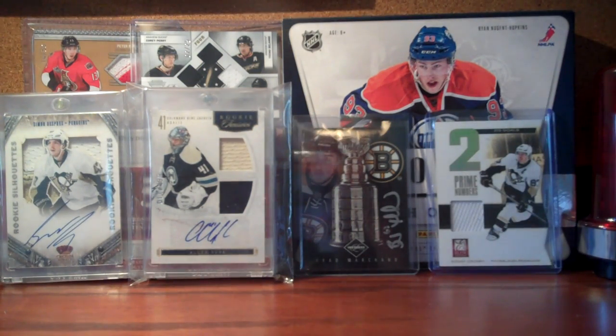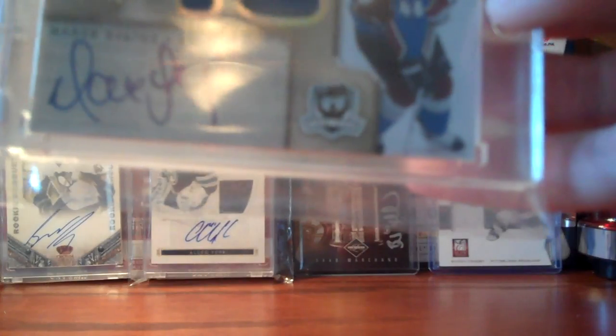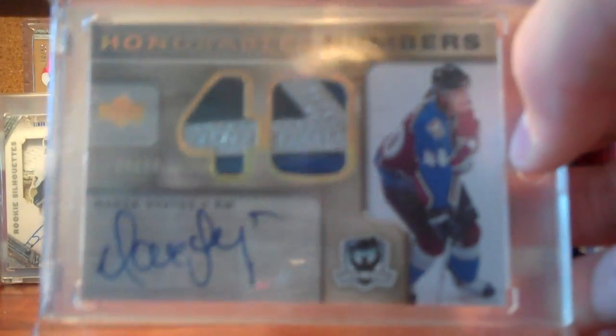And then I got a really nice 05/06 Honorable Numbers from the Cup of Marks Fatos. It's a really cool looking patch, and it's numbered 8 of 40. That's a really cool card, guys, so if anybody wants that, let me know. Figure out a trade.